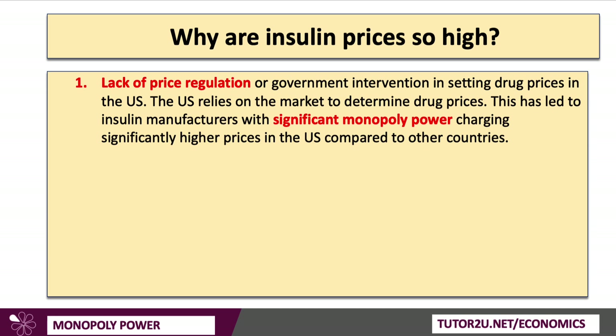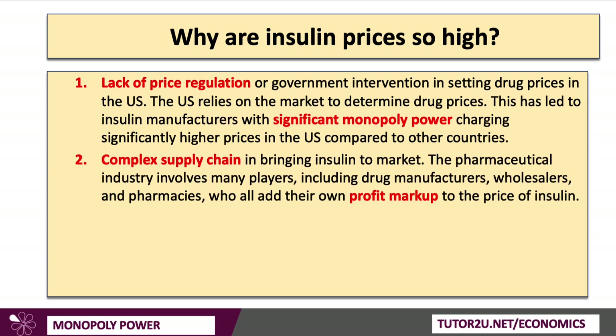So why are insulin prices so high, particularly in the United States? One factor is the relative lack of price regulation — the market has a much greater role in determining drugs prices, and insulin manufacturers such as Eli Lilly, with significant monopoly power, can charge much higher prices in the United States compared to the UK or Europe. There's also a very complex supply chain, with vertical integration from research to manufacturing to wholesaling and pharmacies, meaning each supplier adds their own profit markup to the eventual price paid.